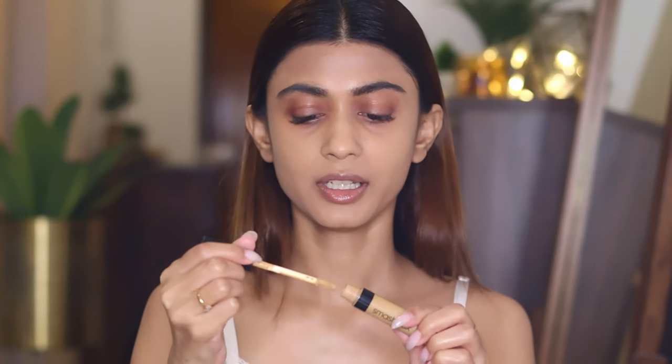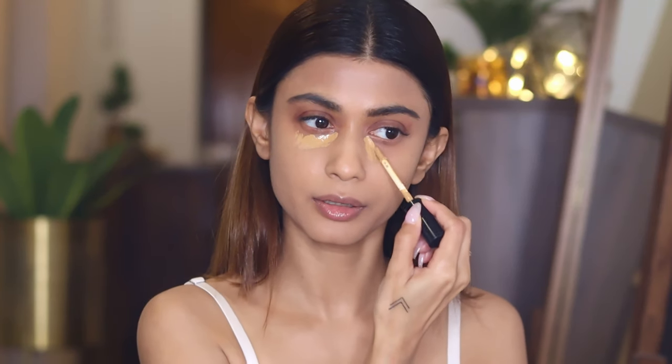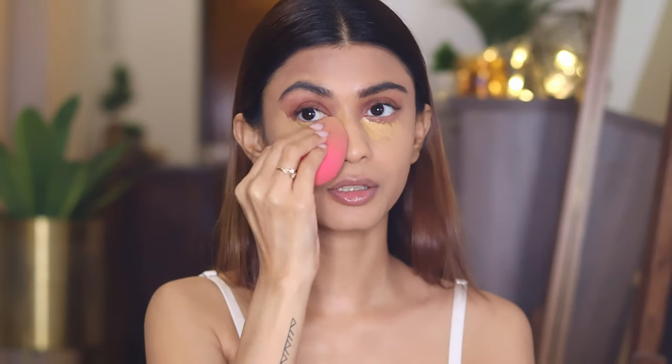Now I'm going to apply the concealer. Before applying red lipstick, it's important to conceal any obvious pimples or redness, because a rich red lip will unfortunately just accentuate those flaws. I'm using the Smashbox concealer in the shade medium warm golden and applying it really well under my eyes — I definitely don't want my red lip to accentuate the dark circles — and I'm blending it with my beauty blender.